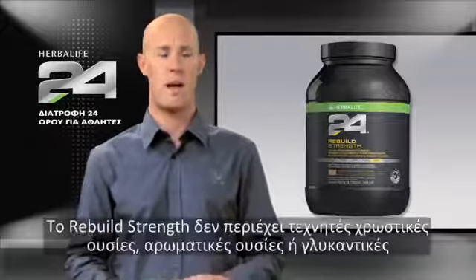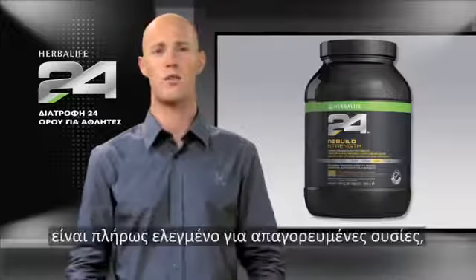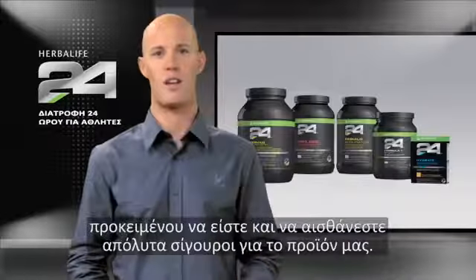Rebuild Strength has no artificial colors, flavors, or sweeteners, and as with all the products in the Herbalife 24 line, Rebuild Strength is fully tested for banned substances, so you can have complete confidence in our product.